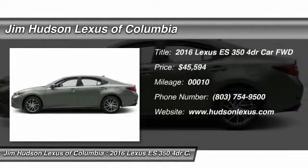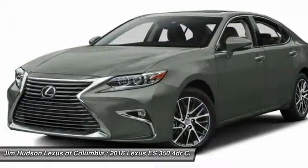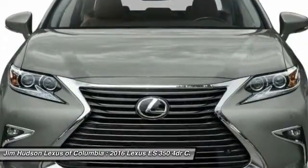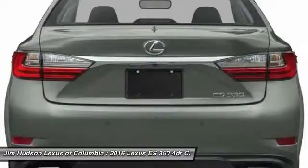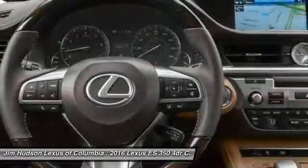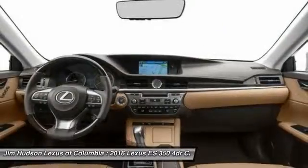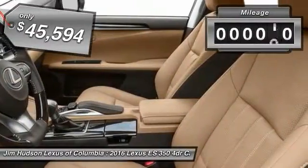2016 ES350. The Lexus ES350 is a sophisticated combination of distinctive styling, luxury, and smooth performance. A 3.5-liter V6 engine propels the ES from 0 to 60 miles per hour in 6.8 seconds. The countless standard interior features transport you to a new level of luxury and convenience, and it is priced below $50,000. This vehicle has less than 100 miles.